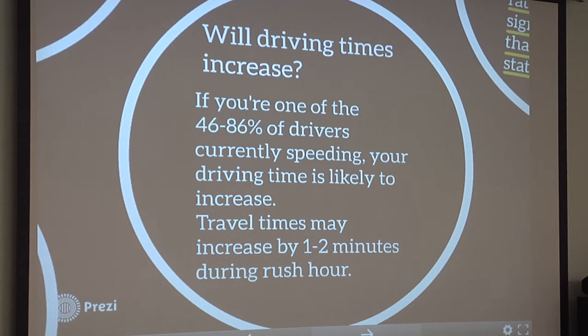You're currently speeding — we want you to drive slower. But at most, what we're estimating is that during rush hour, this is going to be a one to two minute change on average.